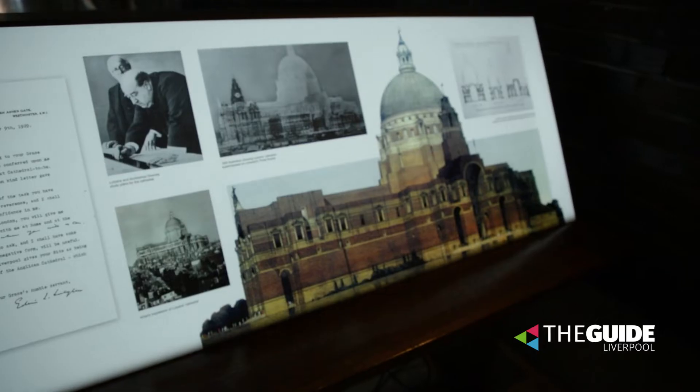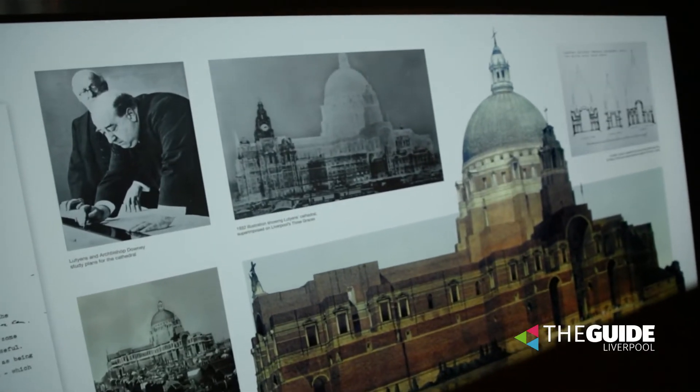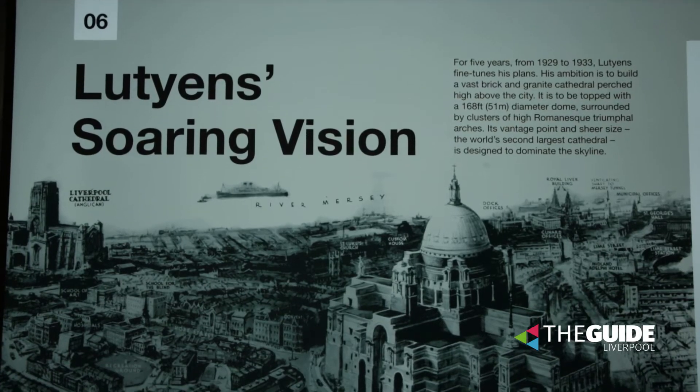We're here today in the Lutyens Crypt, which is a secret space beneath the Metropolitan Cathedral itself. The Lutyens Crypt forms part of what would have been a much larger Cathedral for Liverpool that unfortunately was never fully built due to the Second World War. This Cathedral, had it been built, would have been the largest in the world outside Rome.